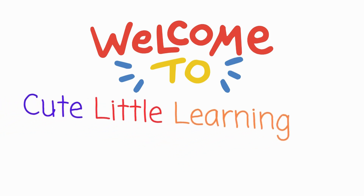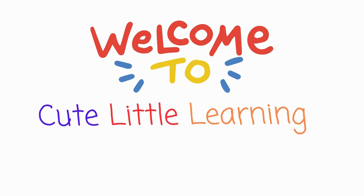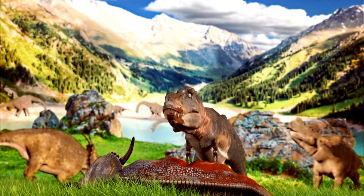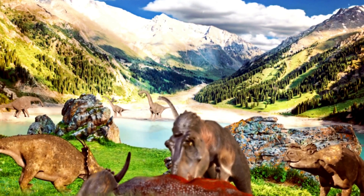Hi kids! Welcome to Cute Little Learning! Let's explore the world of dinosaurs! Are you excited?